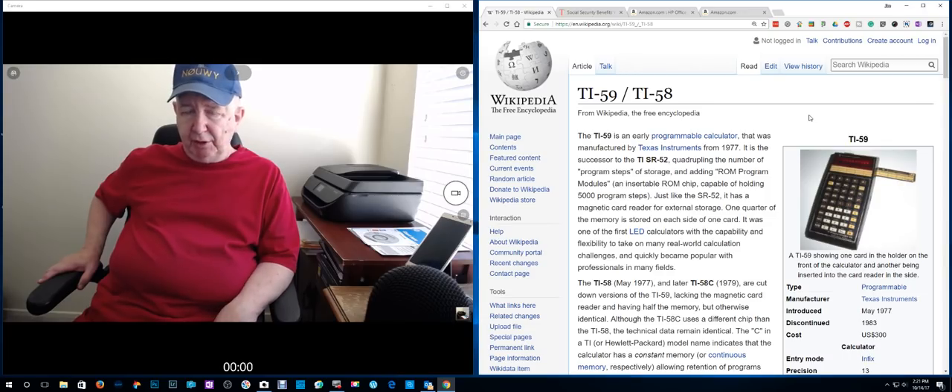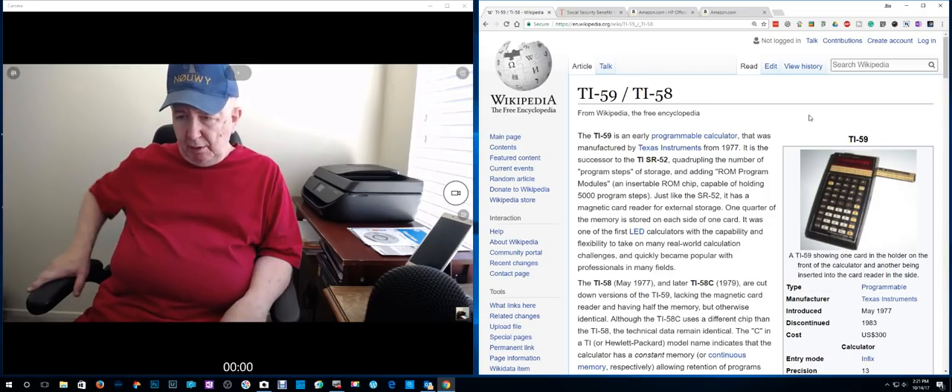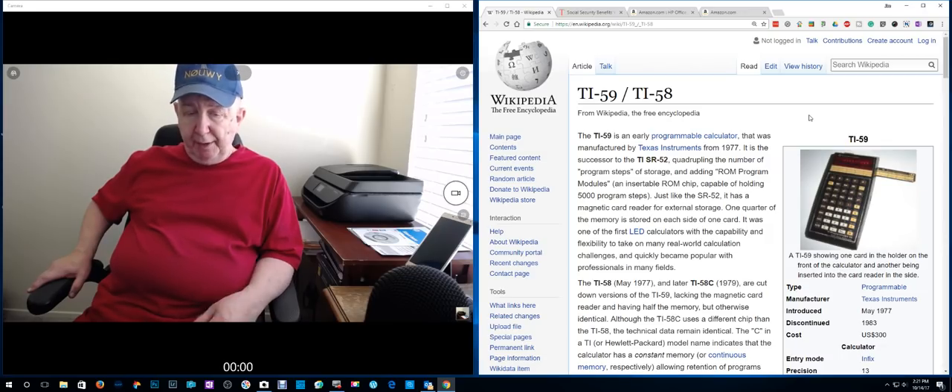I'm going to have to change the wake word to something else, because I say that word a lot and the Echo picks it up. I just got this second version — version 2 of the Echo.